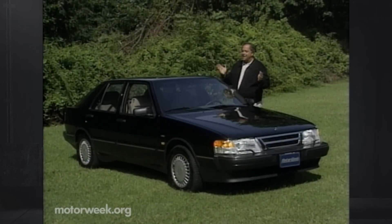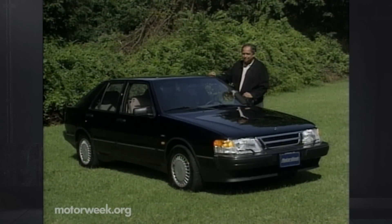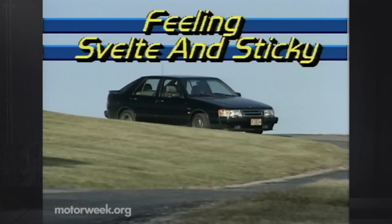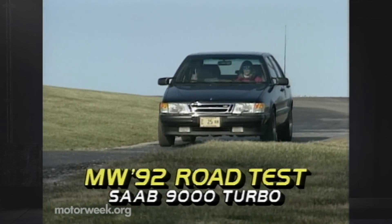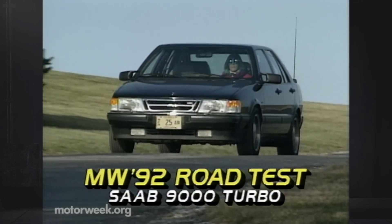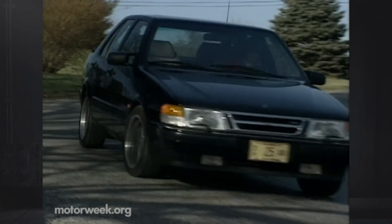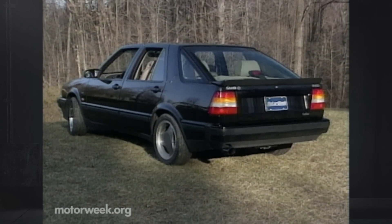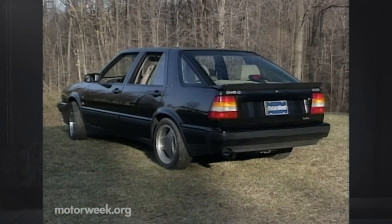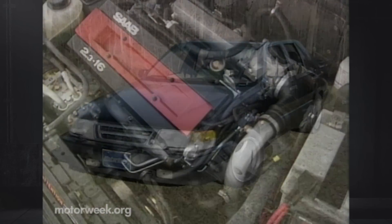Now there is a revised 9000 turbo with something special to get our attention. The five-door hatchback Saab 9000 turbo has long been one of our favorite cars. It appeals to our desire for untraditional style and performance. There is little change to the 9000's looks. It's still aerodynamic, stylish, and uniquely Saab. And under the sloping hood, a more powerful engine.